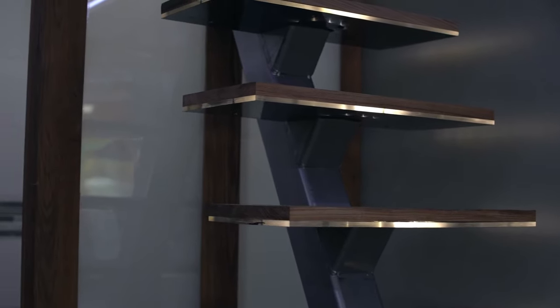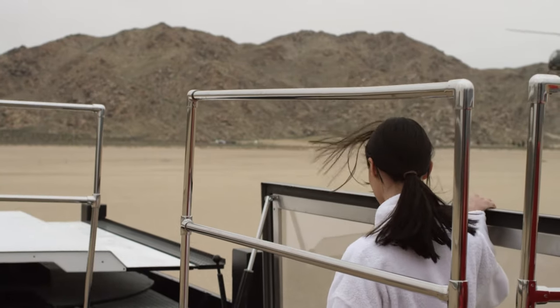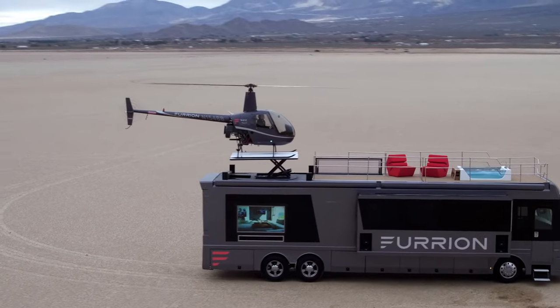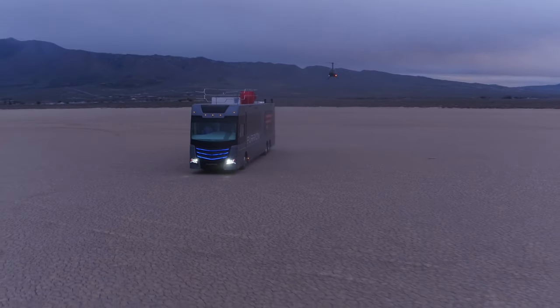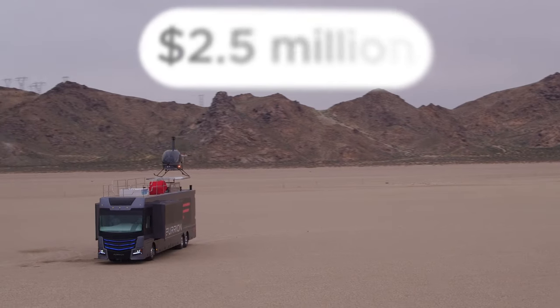The stairs leading to the mobile home's retractable helipad can be used to access the roof. The upper deck has a cozy lounge area with an inviting hot tub, making it the perfect place to relax after a hard day's travel. With so many features, this luxury RV is valued at a staggering $2.5 million.